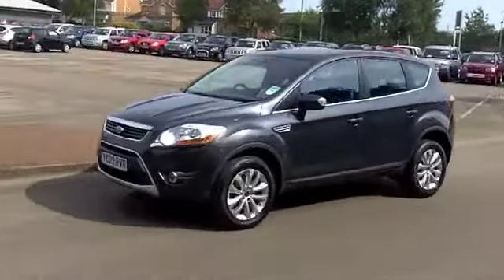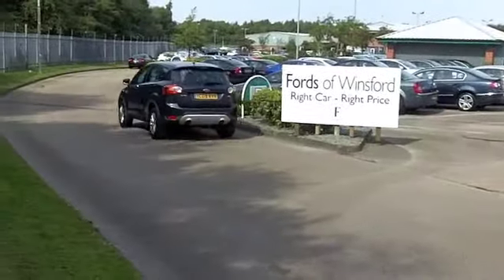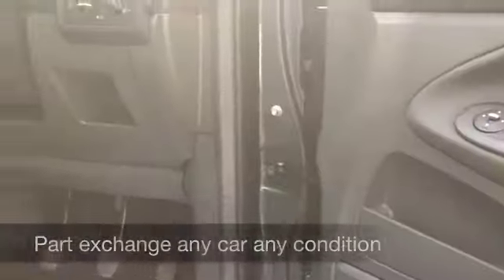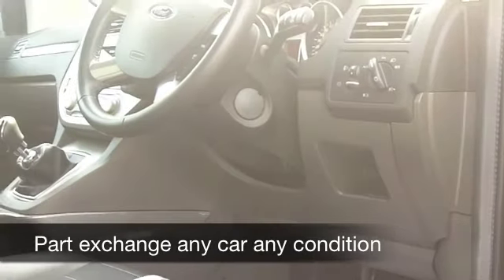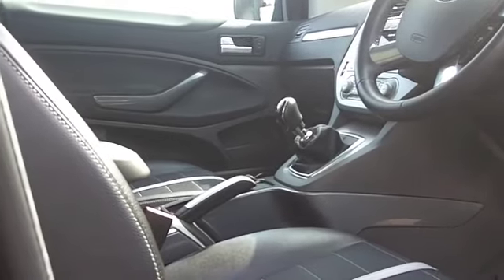Inside it's a very smart cabin — you sit fairly high up in these cars, but it's still very easy to get in and out of. Half leather seats and they're heated at the front, which is really good news. You've got all round airbags, climate control, and a CD player.